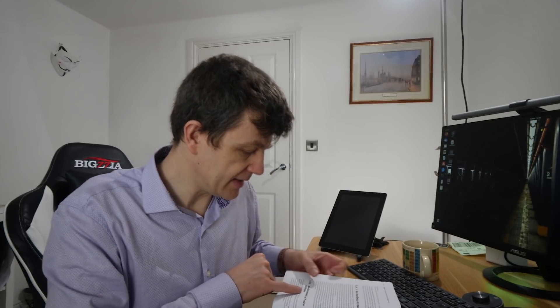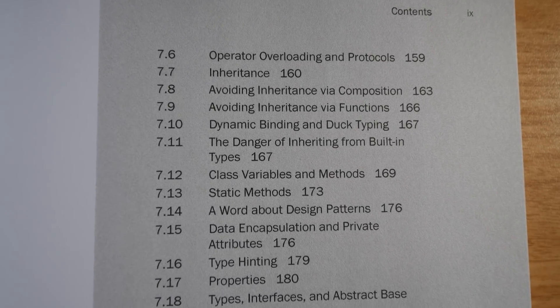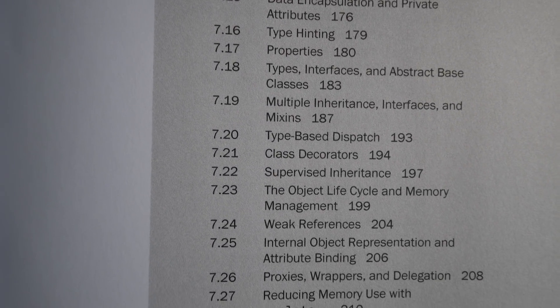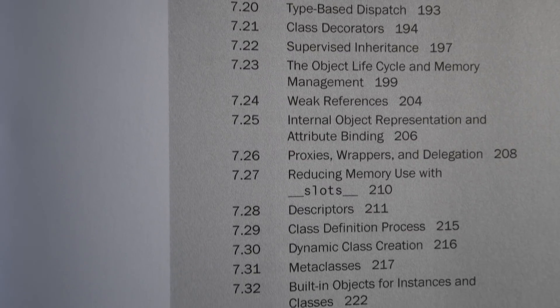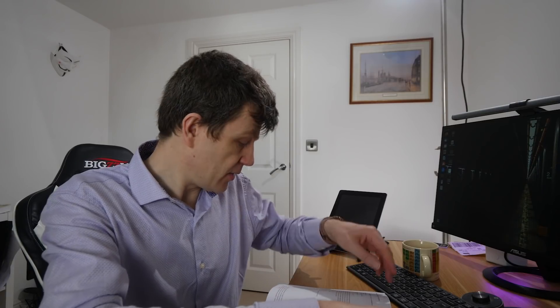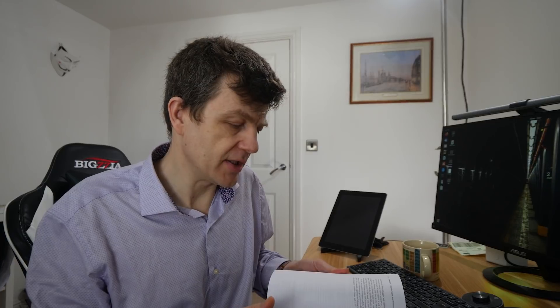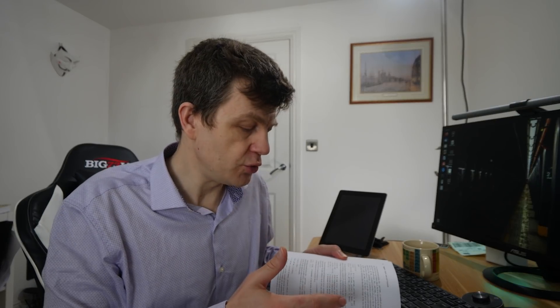Then we have a look at data encapsulation and private attributes. These are all things that you pick up as you use Python, but it can take quite a long time to get there and even know why they're used — and they're all very nicely introduced and explained in this book. Then it moves on to properties, which can be quite confusing, and class decorators. Decorators generally can be quite confusing when used with functions, but they're actually explained very well here. What you see in that section on classes is really how the book is structured all the way through: it gives succinct, concise explanations about the important aspects of the language and shows you how to implement them in simple snippets of code.